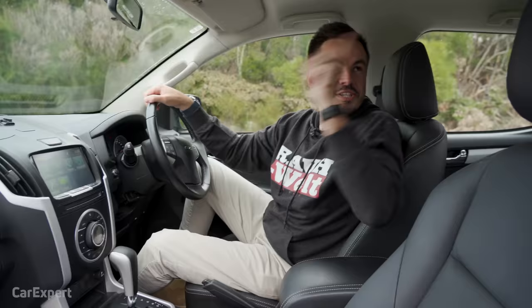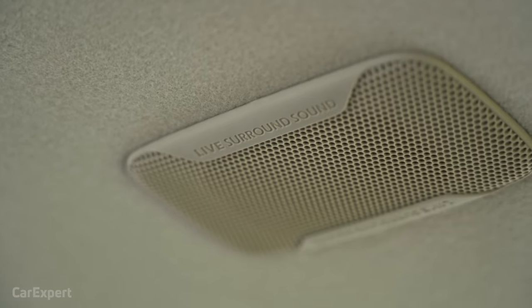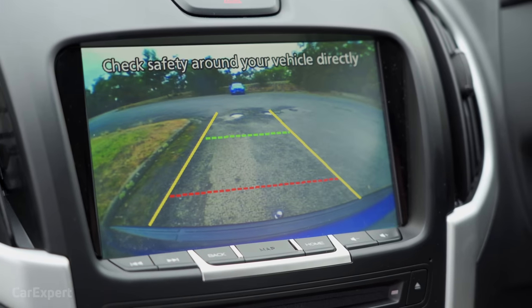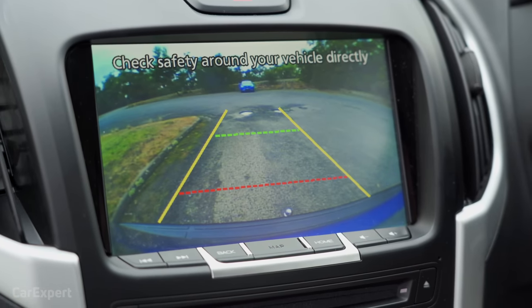Maybe it's not totally primitive — you do get an 8-speaker sound system with speakers in the roof delivering surround sound, plus a decent reverse-view camera with front and rear parking sensors.